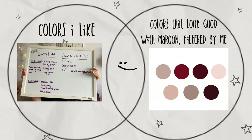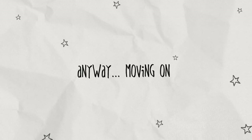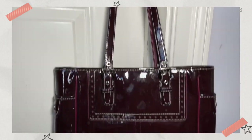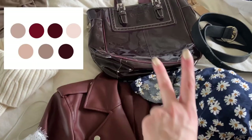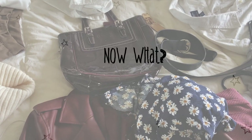I actually remember I had this bag in my closet — I got it when I was around 14, and I knew immediately that it would look really good with the maroon because the two tones complement each other. The question is what to do for the rest of the outfit.